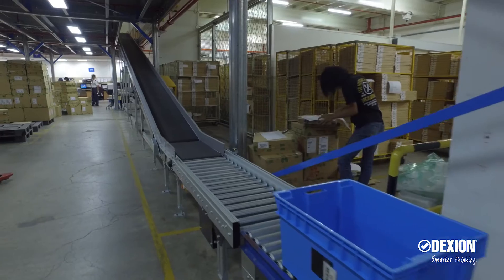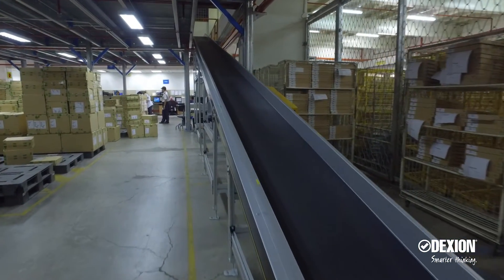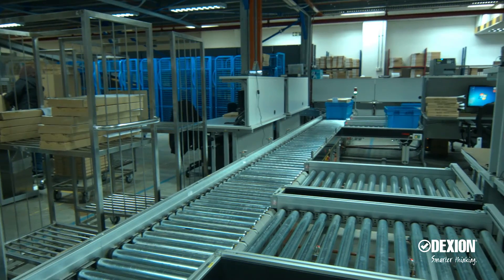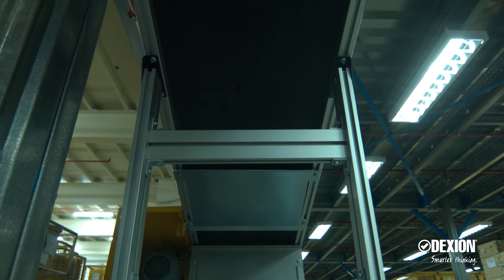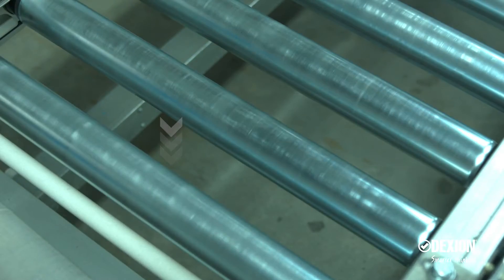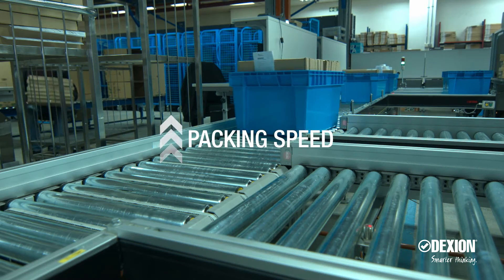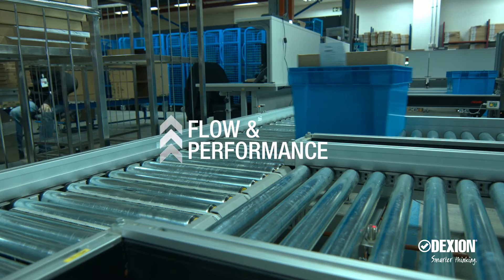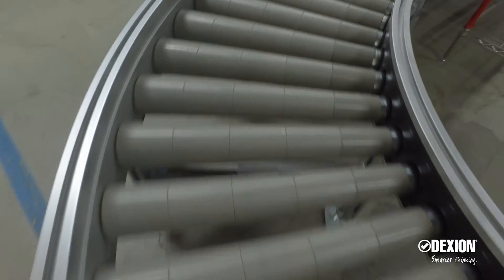Traditionally a fully manual warehouse, this client is a large semiconductor manufacturing company that was looking to enhance their productivity and efficiency. The solution was to migrate to a semi-automated system that allowed workers to reduce dependency on manual labor, improve packing speed, and create better flow and performance to get the products out to distributors within 24 hours.